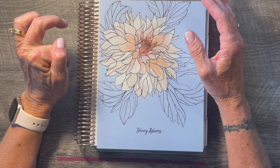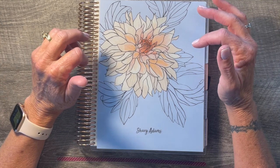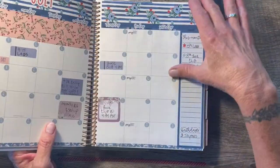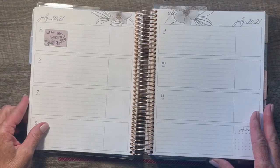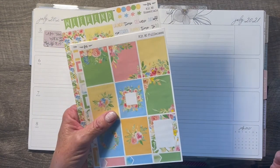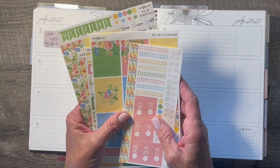Hey friends, welcome into my channel. My name is Sherry. Thanks for joining me today. I am going to be setting up my Erin Condren — this is my 7x9 life planner in the flora design — and we are going to be setting up for the week of July 5th through the 11th. I have an adorable kit from Fern Creek Stickers called Flower Market, and it is kit 80.